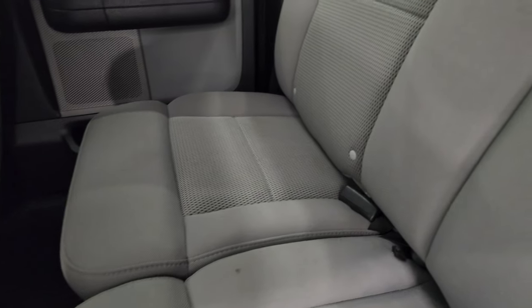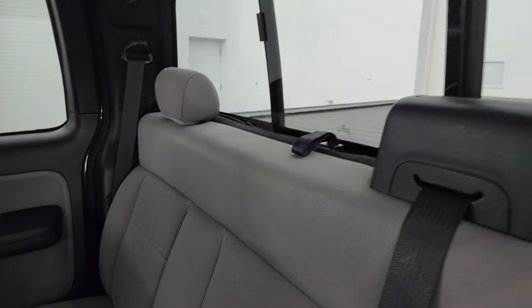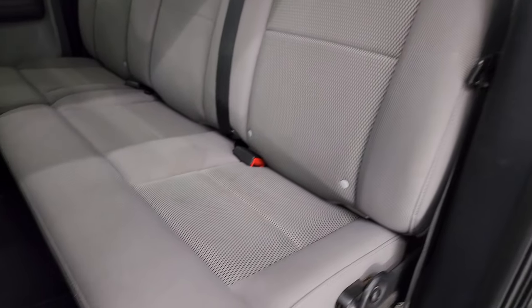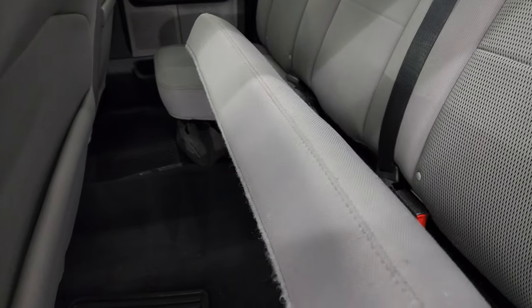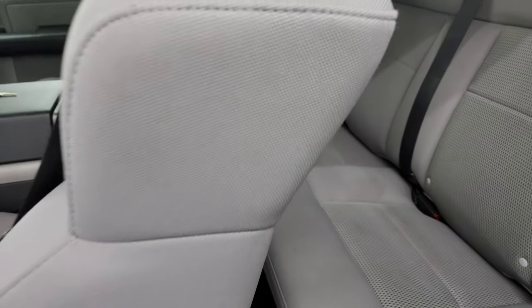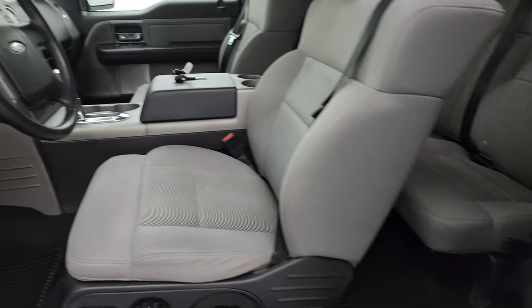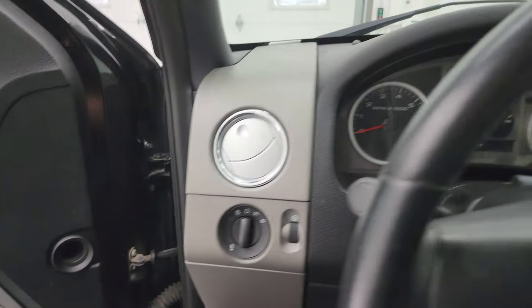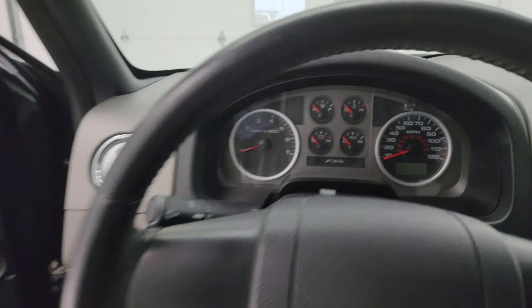The back seats are in pretty nice shape. It does have the LATCH child safety system and a power sliding rear window — also a very nice feature for 2006. These seats do fold up. The carpeting and floor mats back here are in really nice shape. We'll hop inside and check out the miles, the radio, and everything that this one has to offer on the interior.